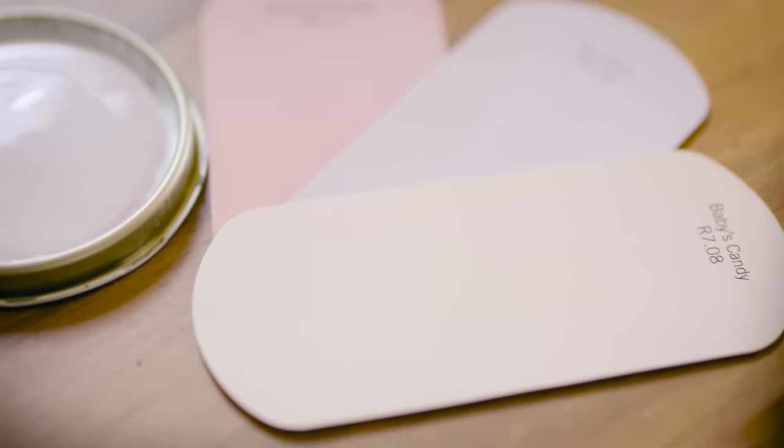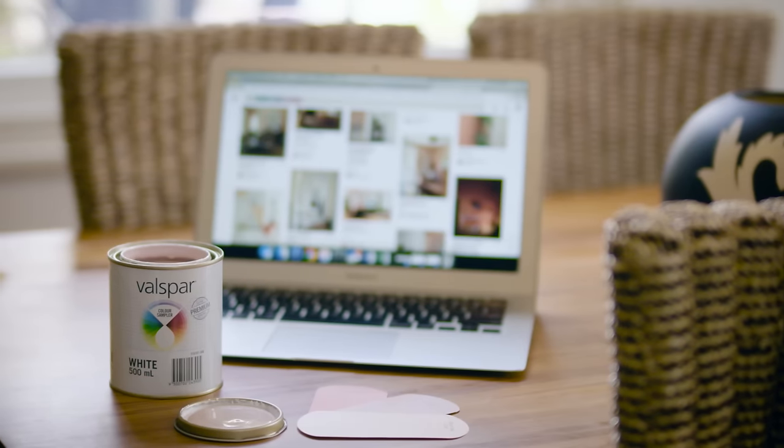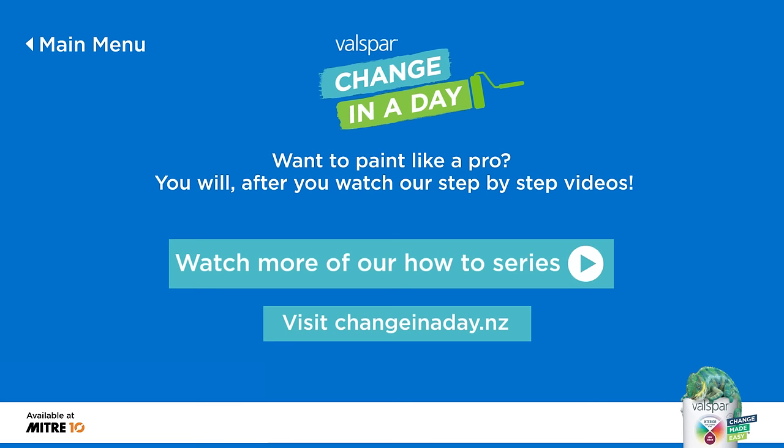I even share some personal tips on choosing colours for your home. So whether you're a first time painter or a seasoned DIY machine, we can help you paint like a pro. Head to changeinaday.nz to get started.